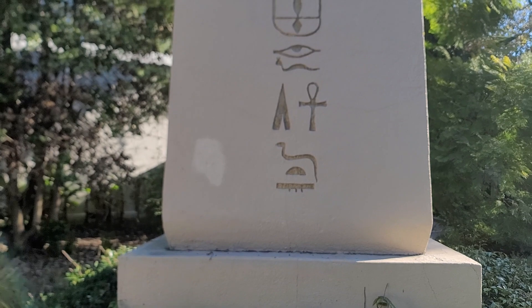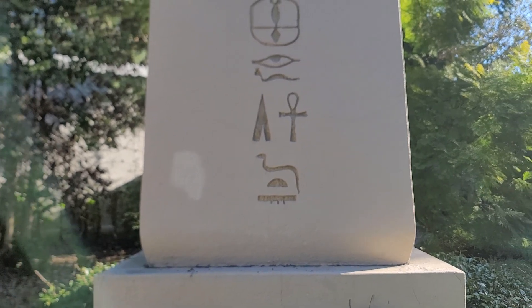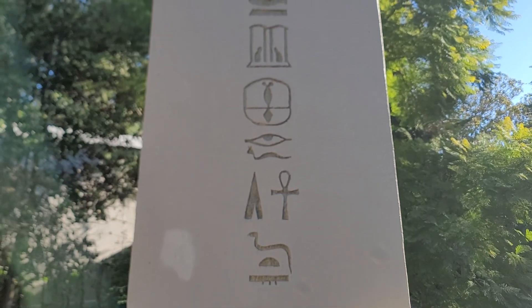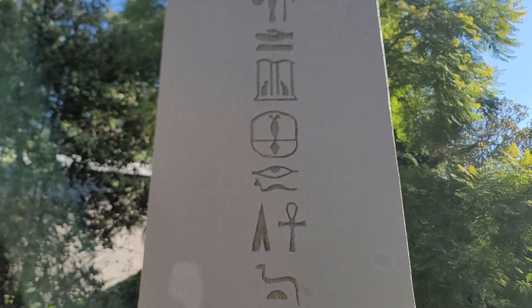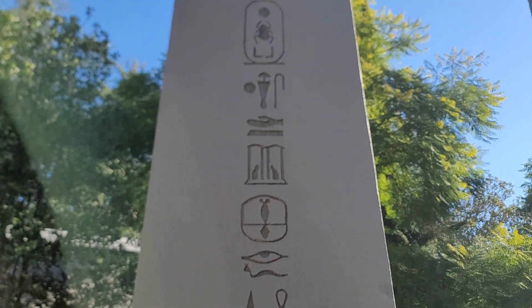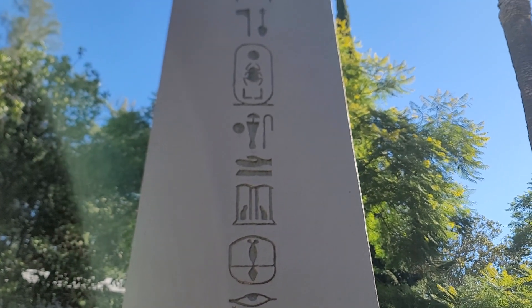The Ankh. The eye symbol. If you know what these symbols mean, comment below the video.